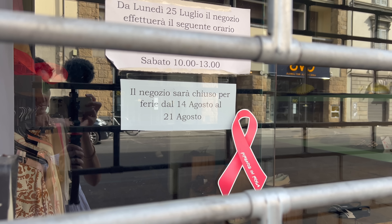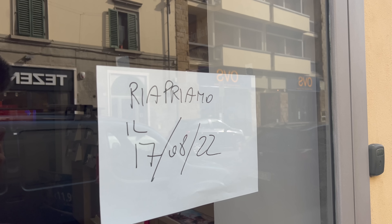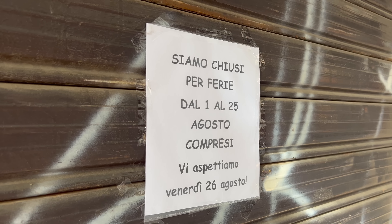If you're in Florence during August, you'll see a lot of signs like this in the shop windows saying they are closed for the Ferragosto holiday, which is when Italians take time to go on holiday with their friends and family. Some shops only close for a few days, while others can be closed for the whole month.